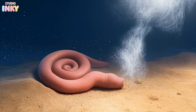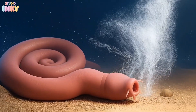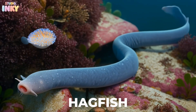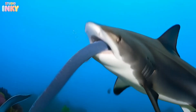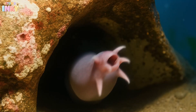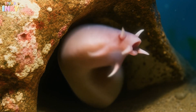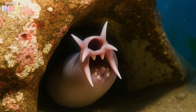Next up is one of the slimiest creatures in the entire ocean, the hagfish. When it's attacked, this eel-like animal shoots out a huge cloud of gooey slime from its skin that can clog a predator's mouth and gills. That hole isn't its mouth — it's a nostril. Its mouth is hidden inside its body and opens up when ready to eat.